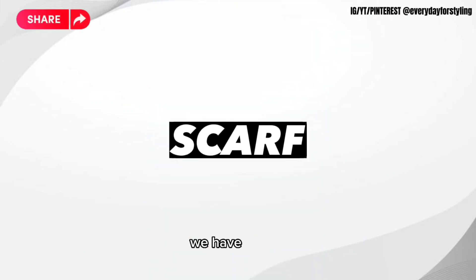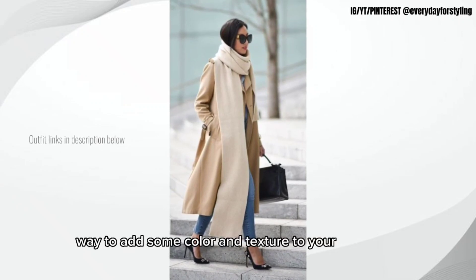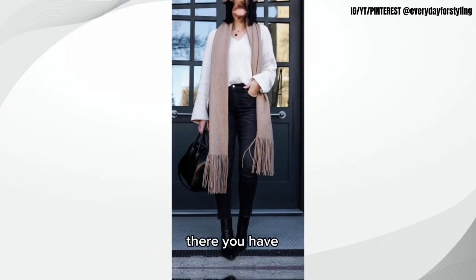And finally, we have a scarf. A scarf is a great way to add some color and texture to your fall outfits and can be worn in a variety of ways. So there you have it — 10 fall fashion essentials that you need in your wardrobe for 2023.